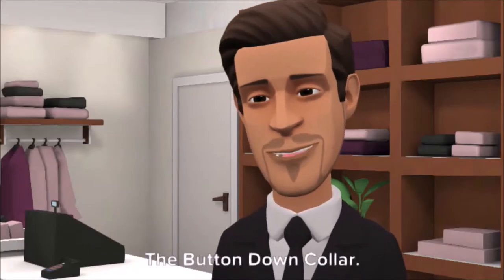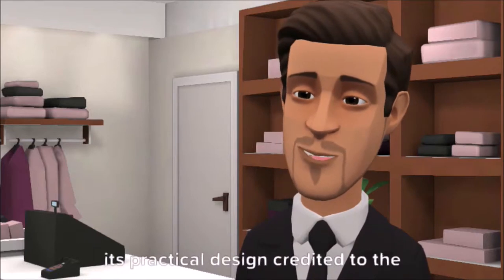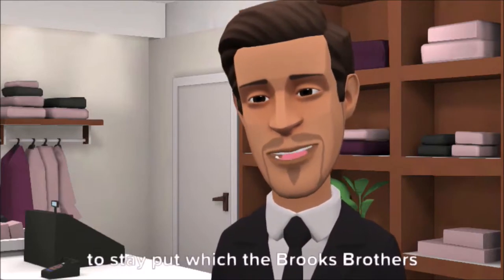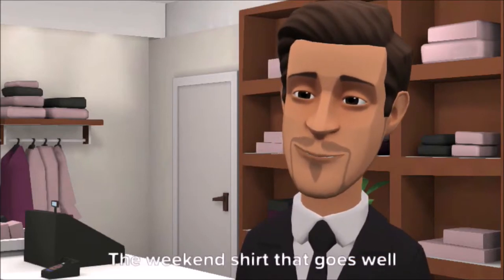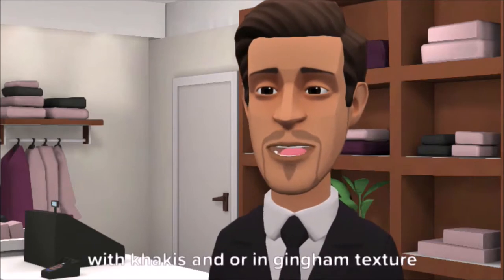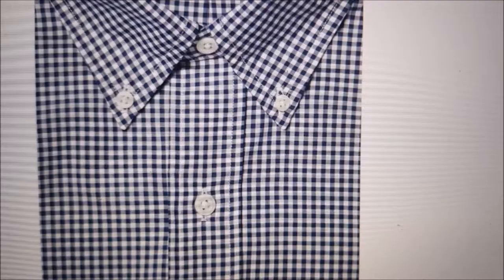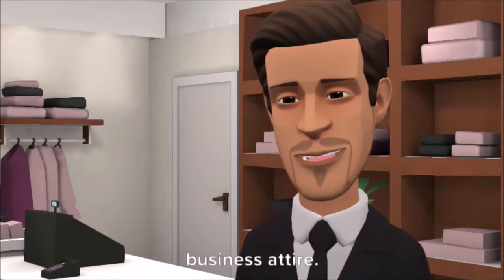Number 4: the button-down collar — the preppy look. A more semi-formal polo collar with its practical design credited to the polo players who needed their collars to stay put, which the Brooks Brothers immortalized in their products. The weekend shirt that goes well with khakis, linen, and texture, even in plaid. This used to be a Friday dress-down look, but from what we are seeing, it has become more of a junior officer's go-to shirt for a more conservative business attire.